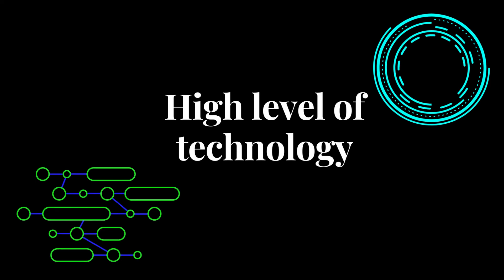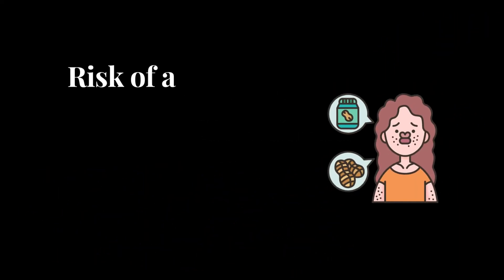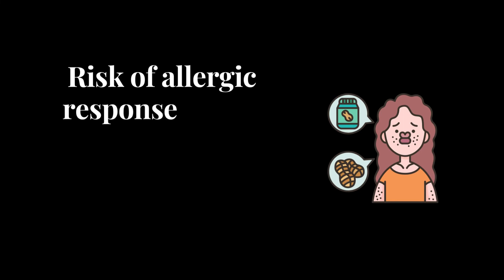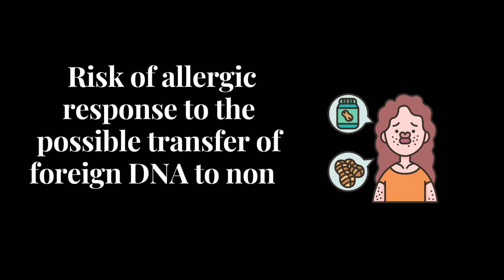However, it does require a high level of technology which, as of now, is not available in every country. Moreover, there is a risk of allergic response due to the possible transfer of foreign DNA to non-GMO plants. This causes farmers to be hesitant to adopt it. Although this has no solid evidence to back it up, it is still a valid concern in the community.